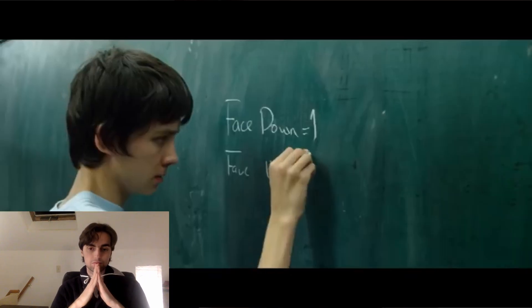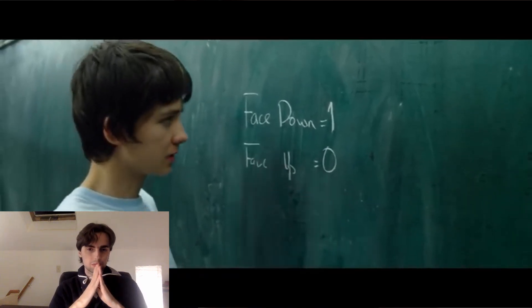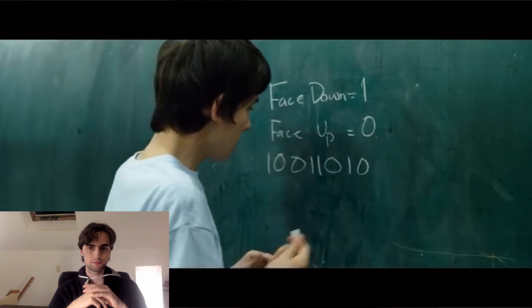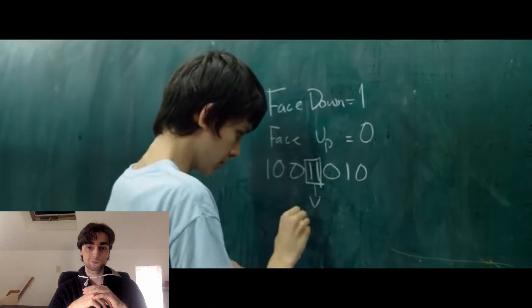He says: we can call face-down cards 'one' and face-up cards 'zero.' Initially it would be a sequence of ones because the cards are all face down. So he's taken these 20 cards in a line and coded them as a sequence of zeros and ones. What's cool is he then recognizes this is a binary number. A move consists of turning a face-down card face up and the card to the right — so a one followed by a one becomes a zero followed by a zero, or a one followed by a zero becomes a zero followed by a one.